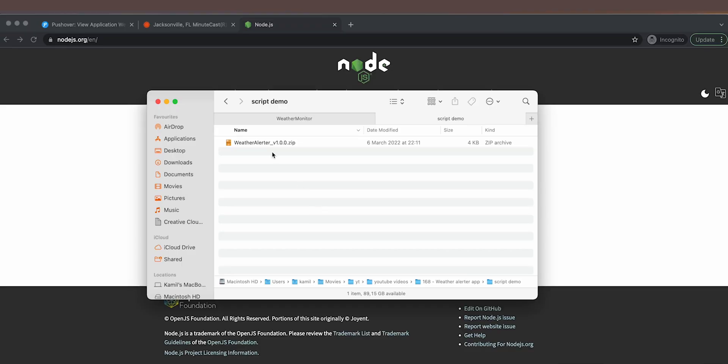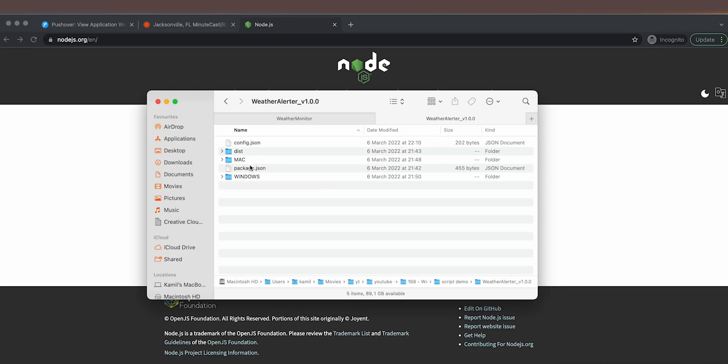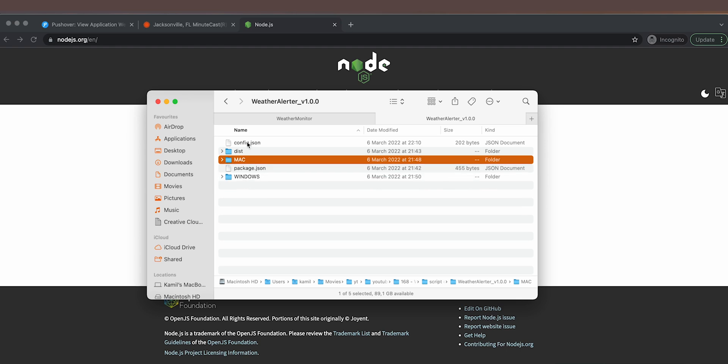Go to the description of this video and you'll find a link to the script that reads the weather and sends notifications. The script comes as a zip file — double-click it to extract. It works on both Windows and macOS, and even on Linux if you'd like to run it on a cloud server, which is what I actually do so I don't need my home computer running all night. Inside the extracted folder you'll see separate mac and windows folders.